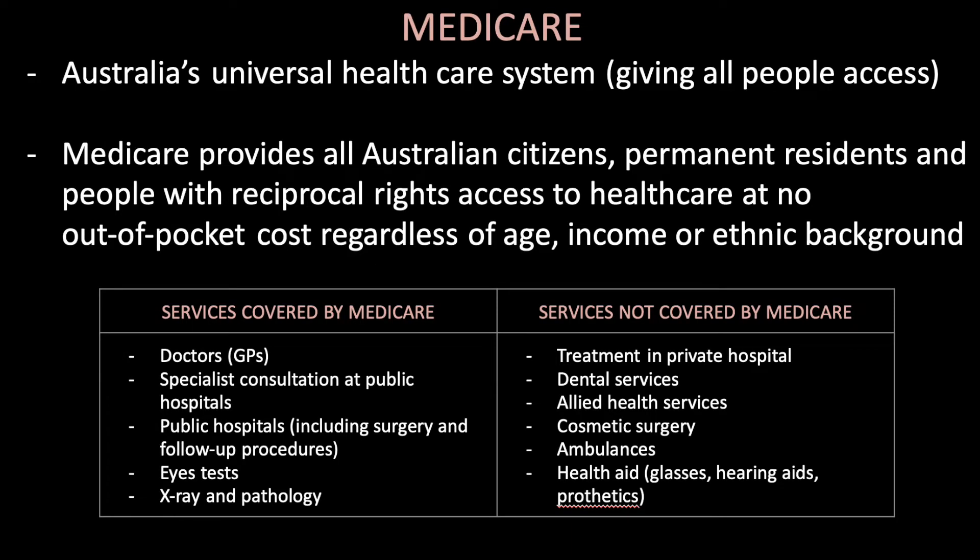Let's begin by looking at Medicare. Medicare is Australia's universal healthcare system. It's important to note that when asked to describe or define Medicare, you use the word 'universal' in order to receive full marks. Medicare provides all Australian citizens, permanent residents and people with reciprocal rights access to healthcare at no out-of-pocket cost, regardless of age, income or ethnic background.